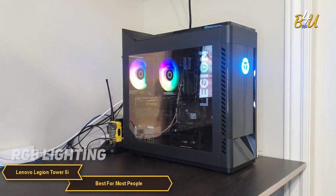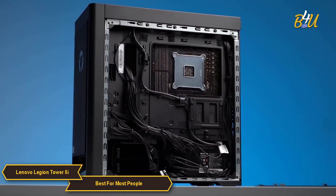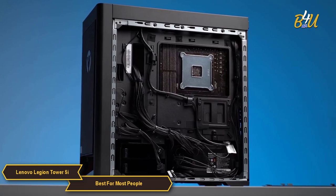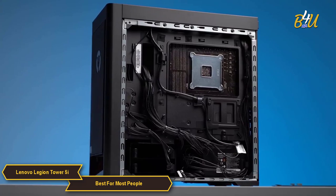Lenovo has also included RGB lighting in the system, which you can customize to match your style. When it comes to storage, you have an option of multiple NVMe SSDs and even a hard drive, so you can store all your games, media, and files with ease.